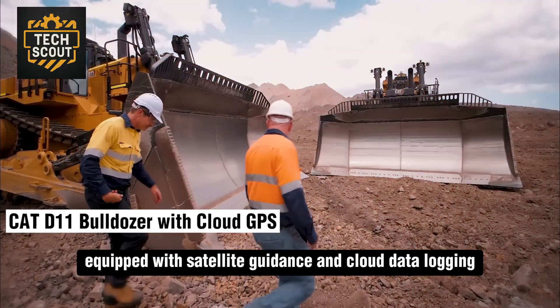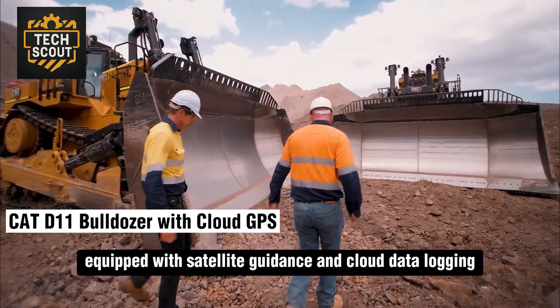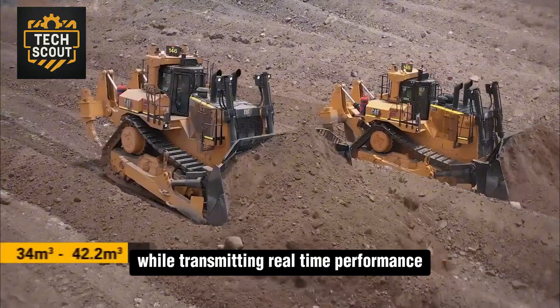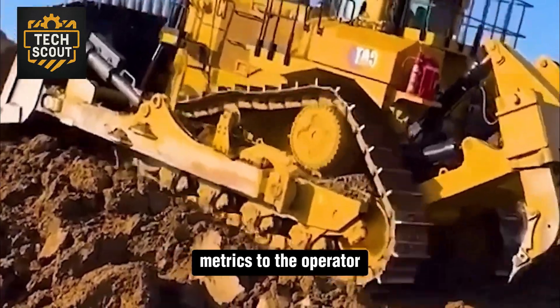Equipped with satellite guidance and cloud data logging, the CAT-D11 handles large-scale earth moving while transmitting real-time performance metrics to the operator.